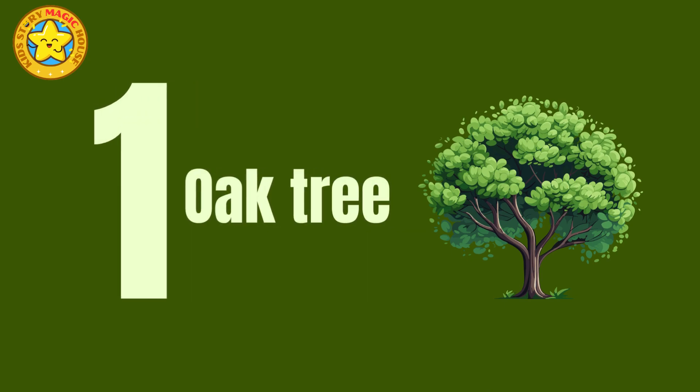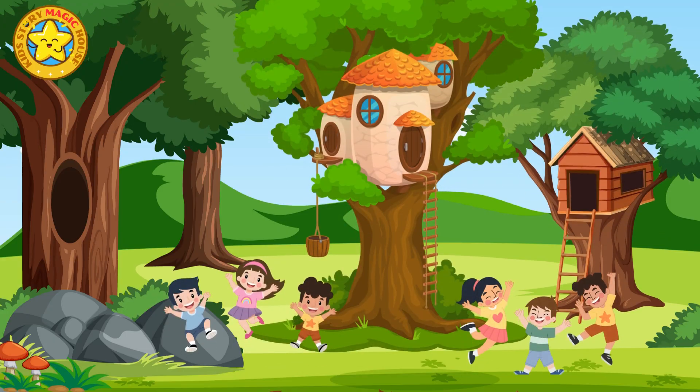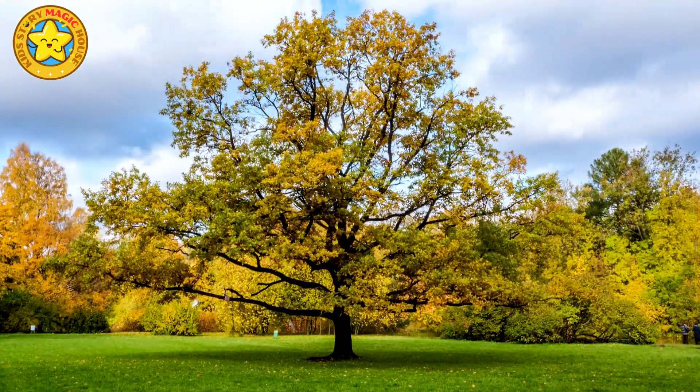Oak tree. Oak trees stand tall with their robust, gnarled trunks and broad green leaves. In the autumn, their leaves transform into shades of deep red, orange and brown, creating a stunning fiery spectacle.